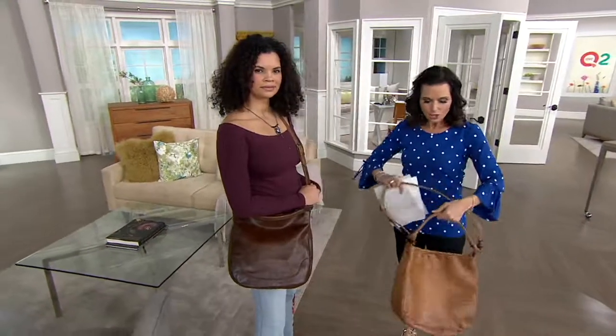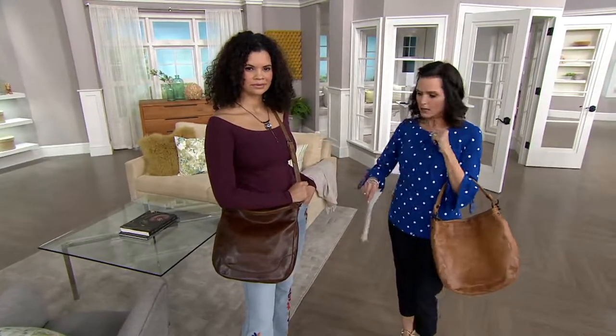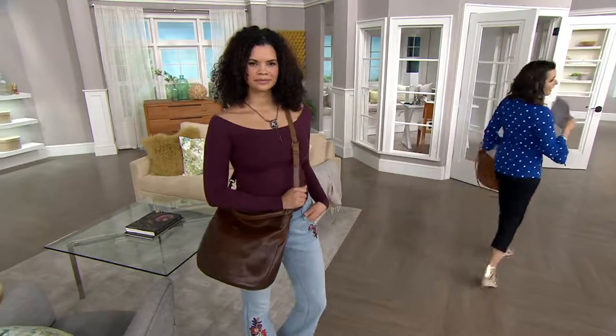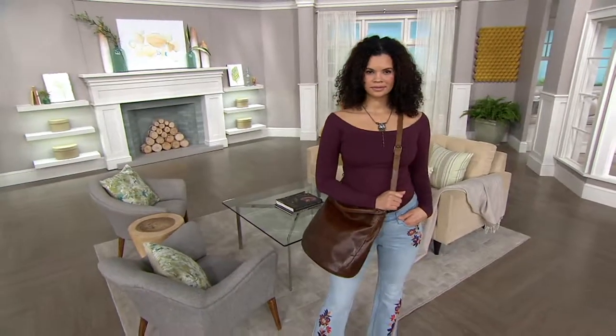There are no pockets on the outside — it's just truly this hobo chic handbag. It comes in dark brown, we have the beige, and then we also have the Ice, which is a gorgeous color of gray. Item number 8308-893.